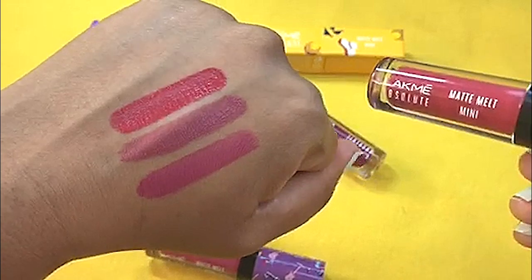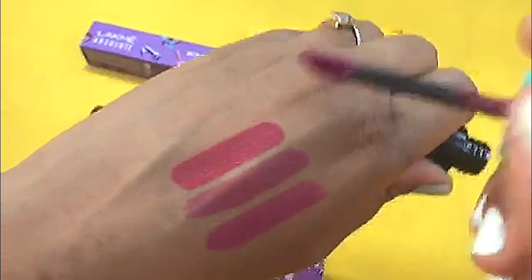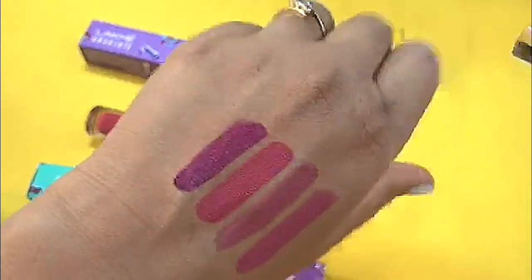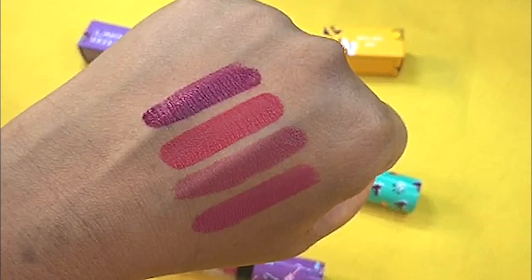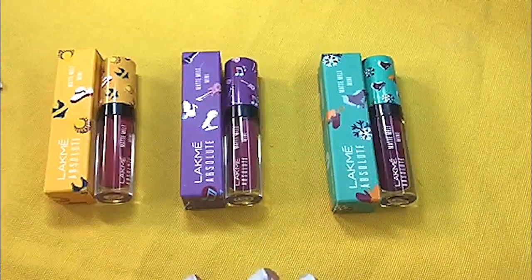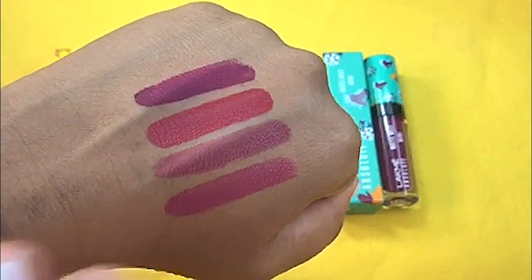The third shade is called Magenta Rhythm, shade number 501. This is the swatch for Magenta Rhythm 501. You can see that with just one swipe application the color is so pigmented. All these lipsticks have the typical vanilla fragrance from Lakme and a very velvety matte texture. The color payoff is quite opaque — just one swipe gives such wonderful color payoff.